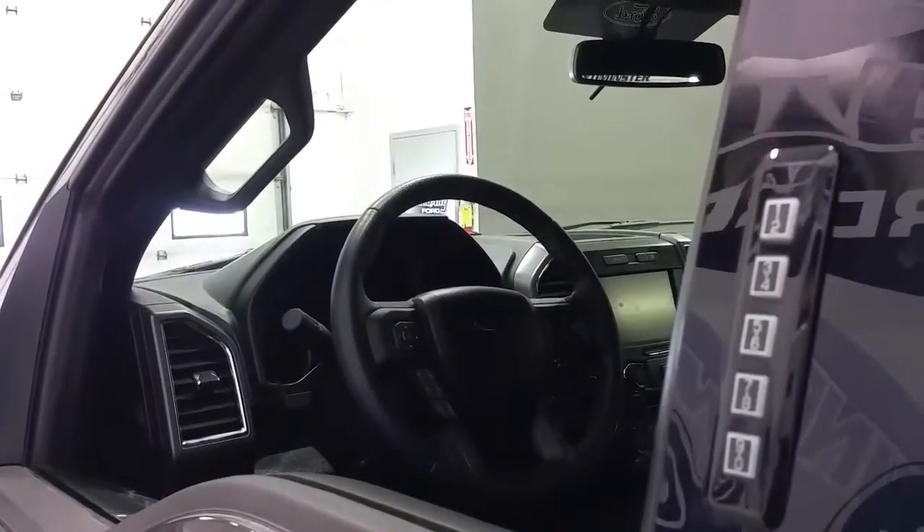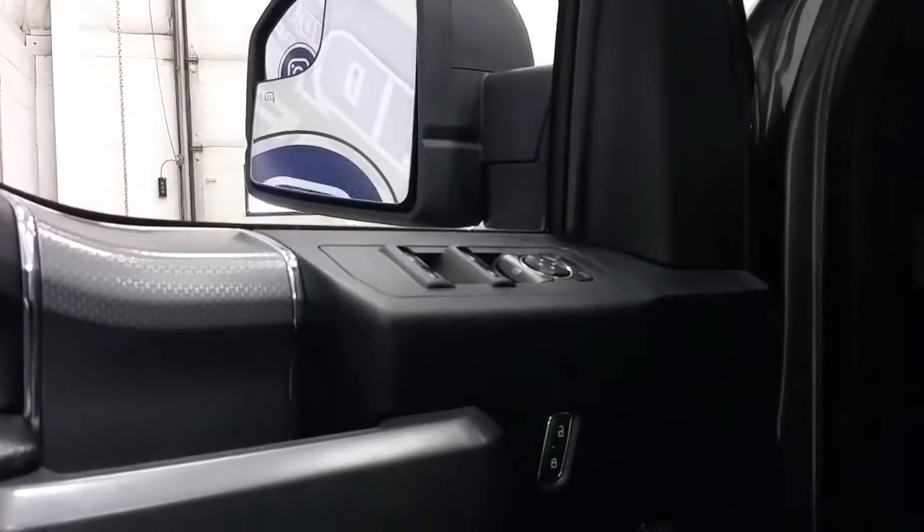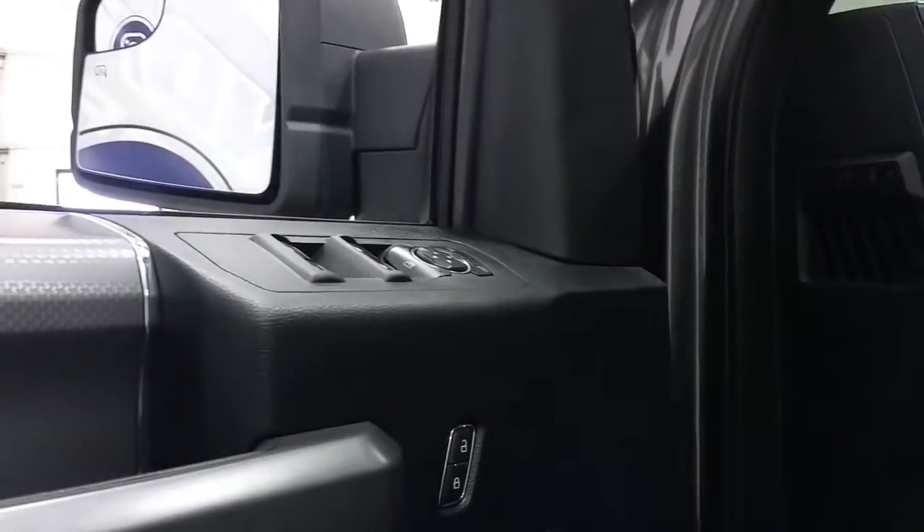It has Ford's gear code entry system, a black interior with carbon fibre accents, and comes standard with power windows, power locks, and power mirrors. It has automatic lighting controls, power adjustable brake pedals, and a tilting steering wheel with lever.